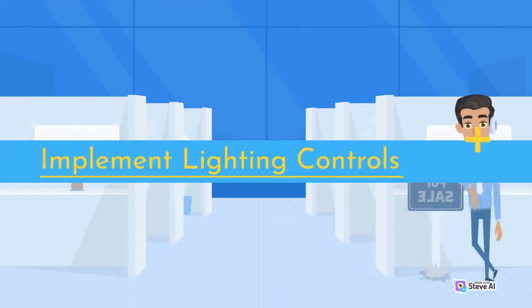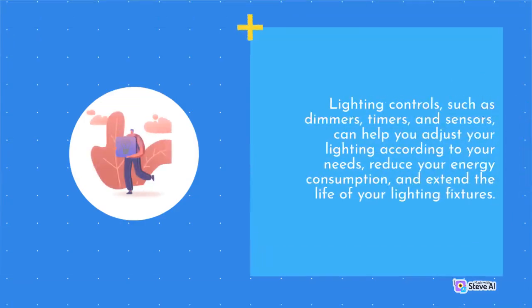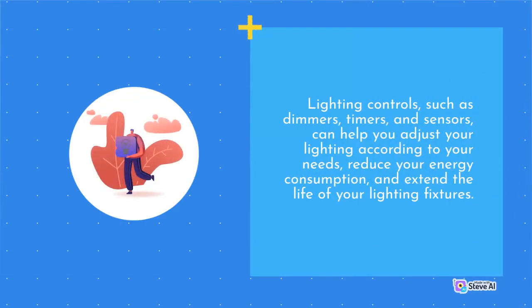Implement Lighting Controls. Lighting controls, such as dimmers, timers, and sensors, can help you adjust your lighting according to your needs, reduce your energy consumption, and extend the life of your lighting fixtures.